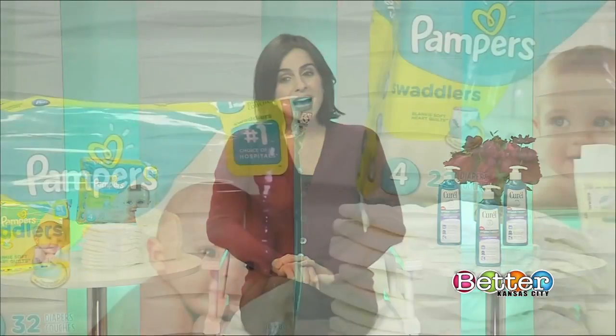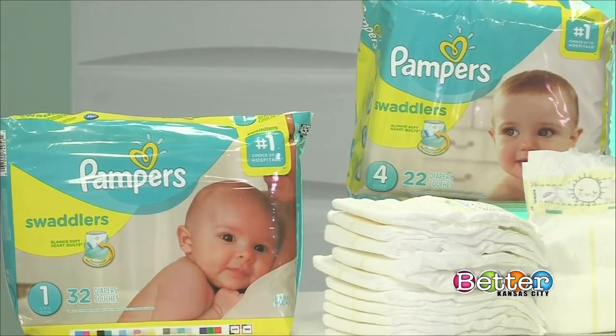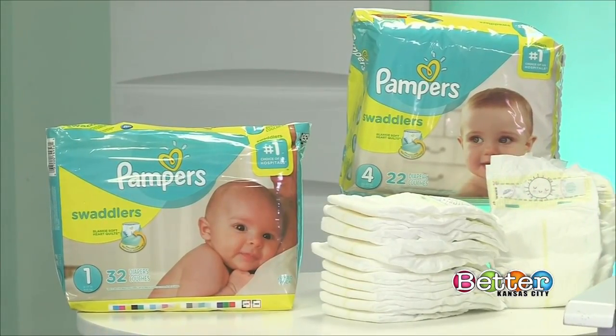This is actually a relaunch of the Pampers Swaddlers. These Swaddlers now have heart quilts, and those heart quilts really help make the diaper two times softer than before — that means this is Pampers' softest diaper ever. You're getting comfort and up to 12 hours of premium protection. I also like that they have little air channels, so you're getting good airflow, keeping babies comfortable and dry throughout the day or night. Pampers is the number one choice of hospitals, nurses, and parents, so definitely check these out — we love Pampers in our family, and it's a really great product.